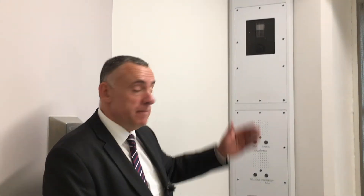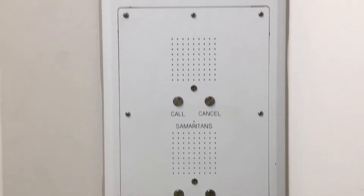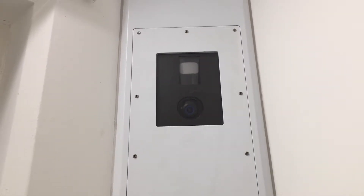Each landing has two safer cells. The main difference between a safer cell and a standard cell is the camera. Someone at risk, someone who comes to us in crisis, will be under permanent camera observation by the person on the centre desk, as well as the extra observations that the landing staff will carry out.